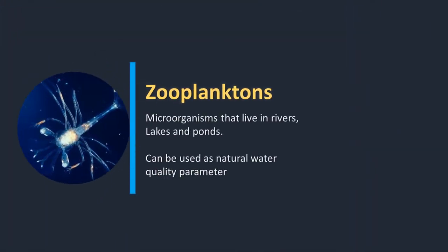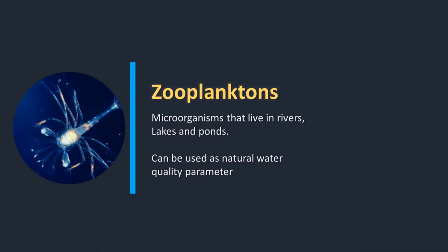So what is water quality being monitored for? Zooplanktons are microscopic organisms that are important for many fishes, including some species that are cultivated in ponds, pens, and cages all over the Philippines. Zooplanktons are considered as one of the most important food sources to aquatic organisms, particularly to planktivorous fish. Zooplanktons can also be used as a natural water quality parameter.